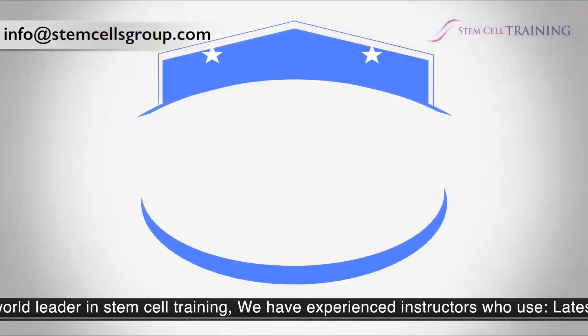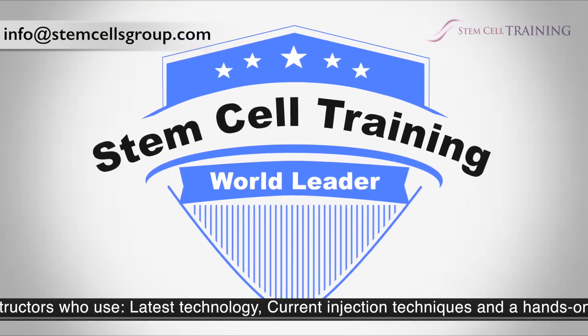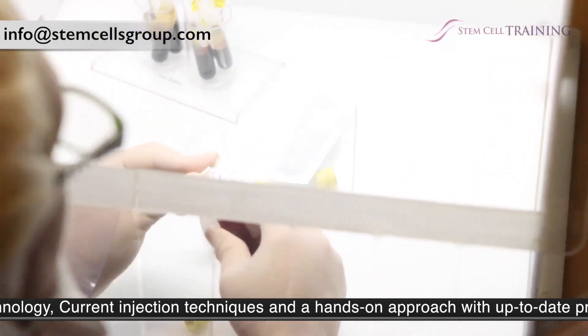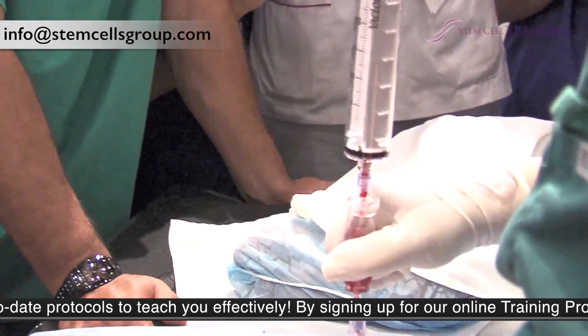As a world leader in stem cell training, we have experienced instructors who use the latest technology, current injection techniques, and a hands-on approach with up-to-date protocols to teach you effectively.